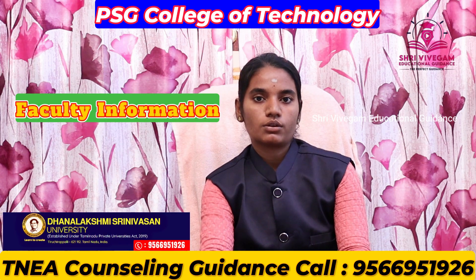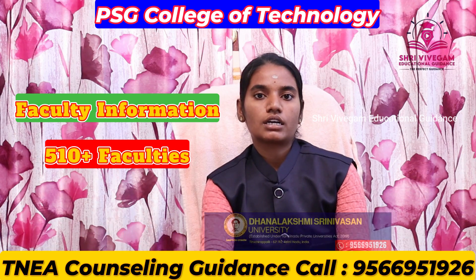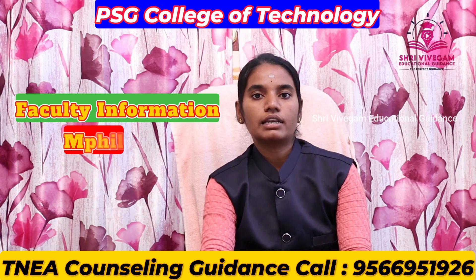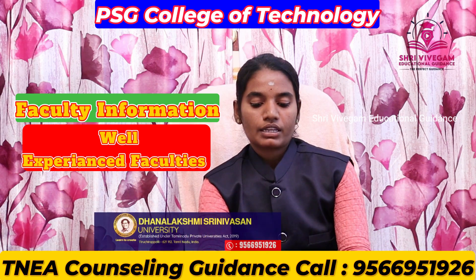Faculty information: there are a total of 510 plus faculties. All faculty members hold PhD, M.Phil, M.Tech, or ME qualifications and are well-experienced.